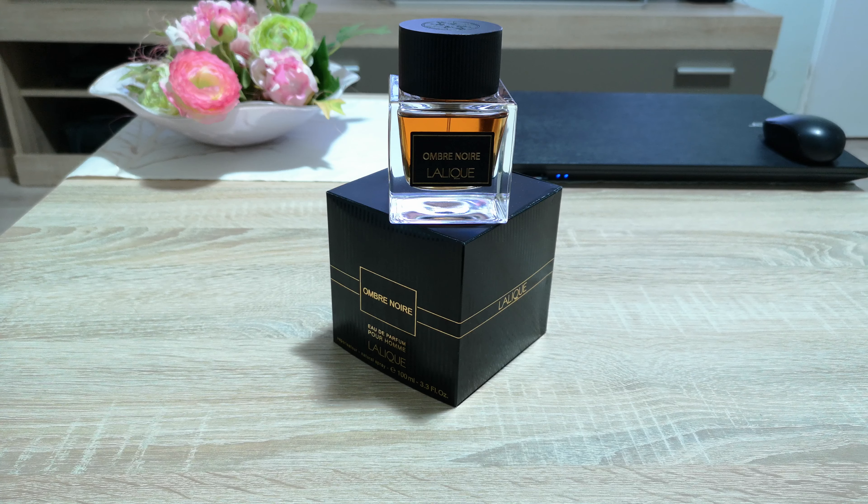First of all, let's talk about the notes. This is considered to be a woody aromatic type of fragrance. It's very hard to find on the market, mainly because it was made for the Middle East, which is why in Europe or North America it's very difficult to find. The notes include peppermint, bergamot, and fig leaves in the top; cognac and tobacco in the heart notes.